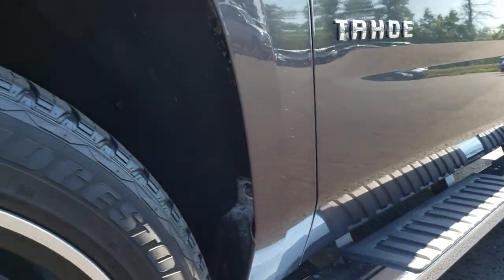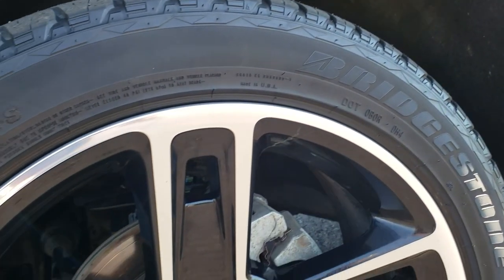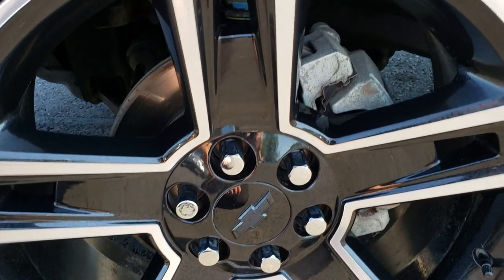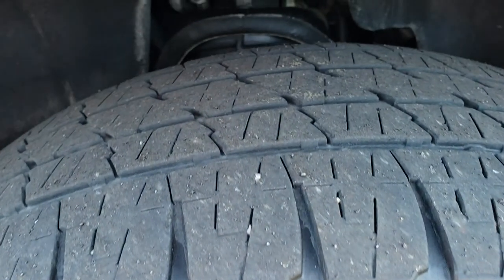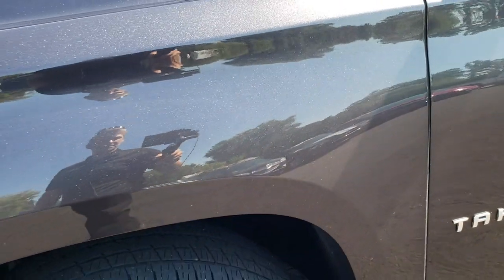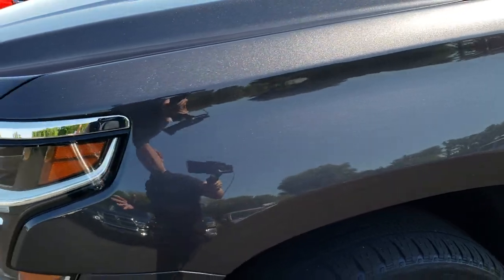It has factory chrome step bars. It has the 22 inch painted and polished aluminum rims — no scuffs or scrapes on these rims. Bridgestone Dueler 285/45 R22 tires with right around half the tread left. Really like this tungsten metallic color; it's a really good looking gray.